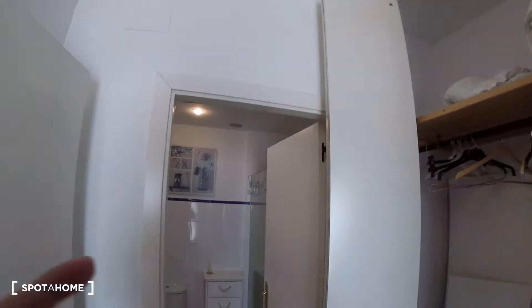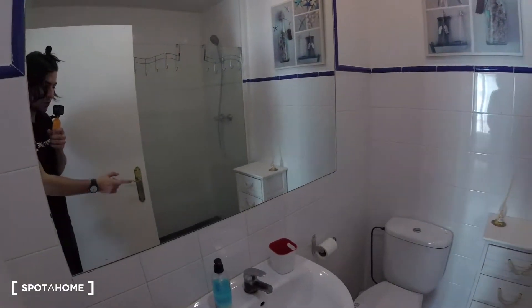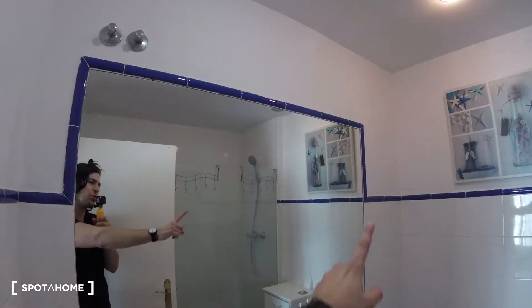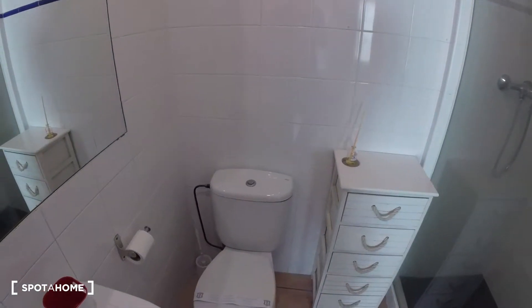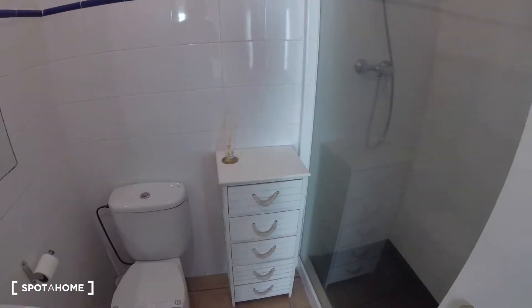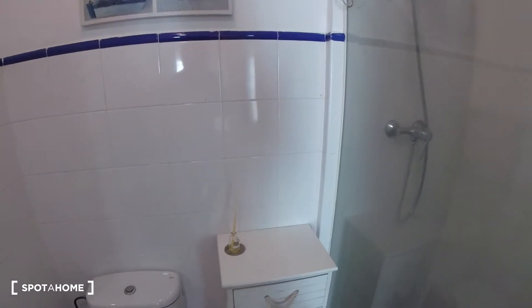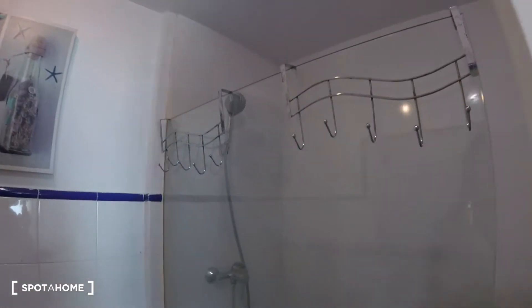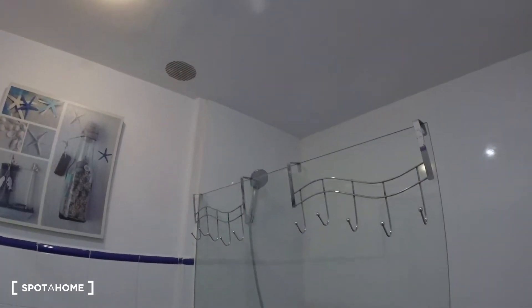Crossing the door we access the ensuite bathroom. We find the sink, really neatly presented and clean. Just above the sink there's a really large mirror, very useful. Turning to the other side there's a piece of furniture with several drawers, neatly tiled on top, and a picture decorating the bathroom. At the end we find the shower, where we can hang our towels.